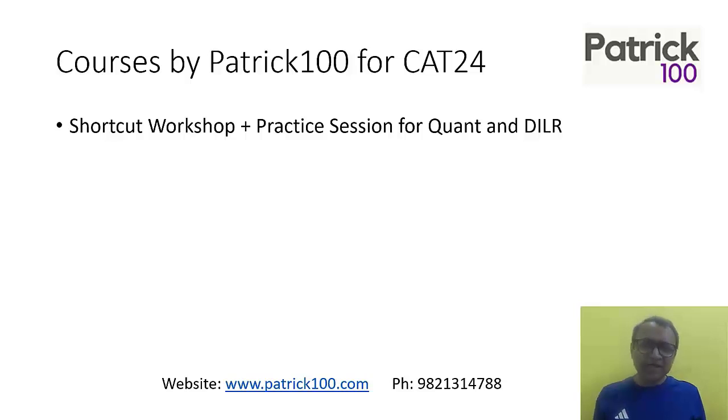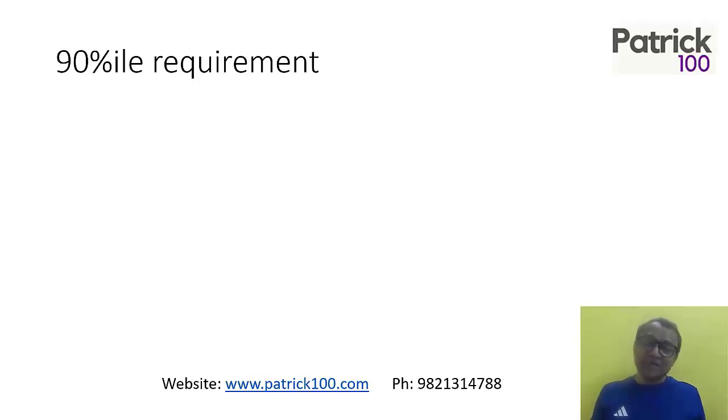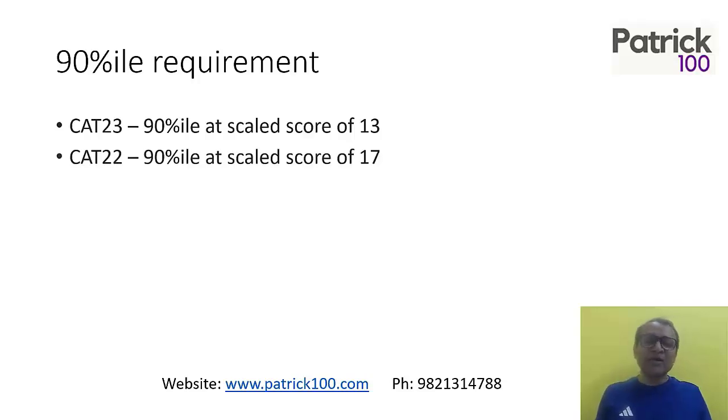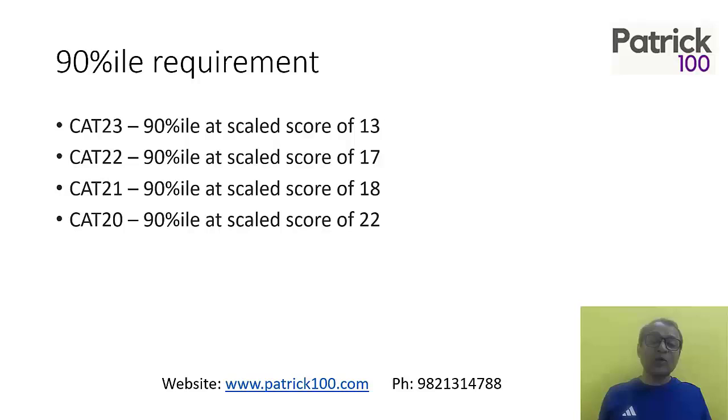We do have a shortcut workshop and practice session conducted by me for CAT 24. Coming to what is required for 90 percentile — in CAT 23, if you got 13 marks, you would be very close to 90 percentile. CAT 23 was completely tougher than CAT 22. CAT 22 requires 17 marks, CAT 21 requires 18, CAT 20 requires 22. So the paper has become tougher over the years, though we don't know what this year will bring. CAT 22 was one of the tougher papers, so the scores required for 90 percentile were much lower — technically, if you had solved five questions and got them correct, you would have been well above the 90 percentile requirement.